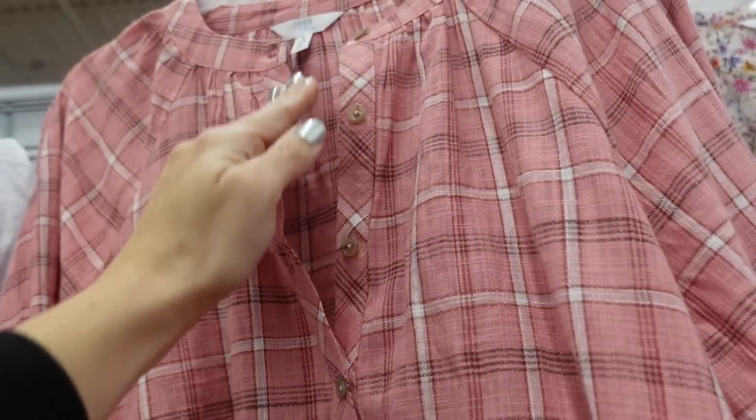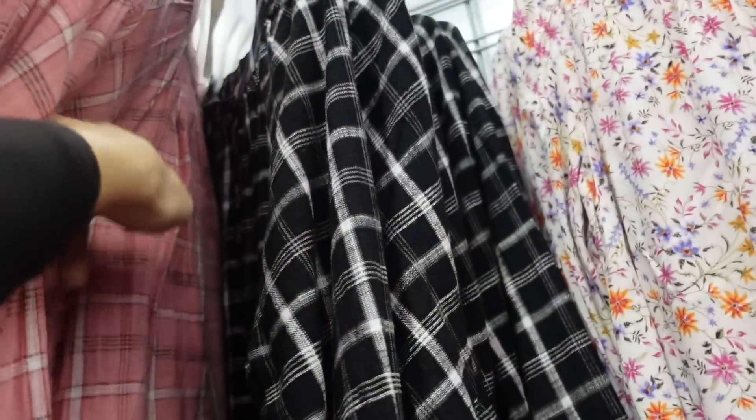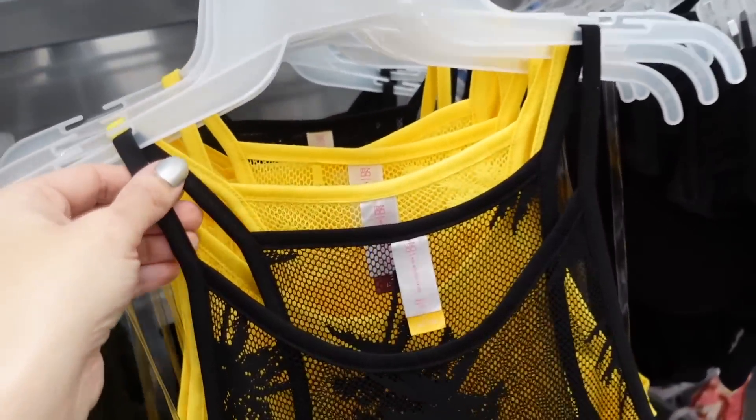In another option it's a lighter weight material with a higher neckline, same button style with length in the back — this one's $16.98 in pink, also comes in black and white plaid.